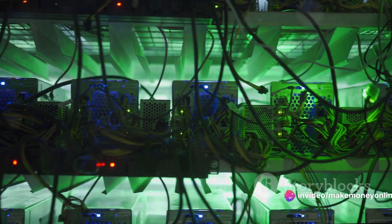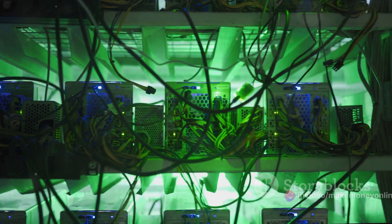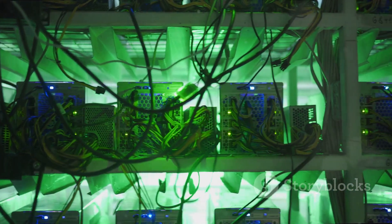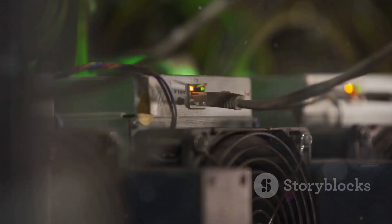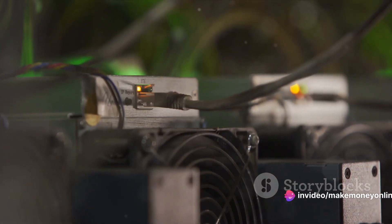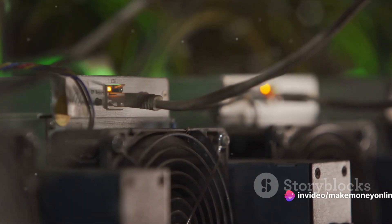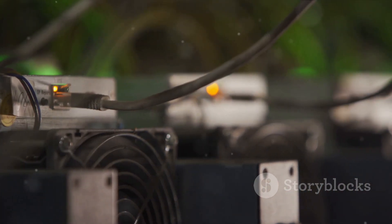Now let's talk about the mining rig — the hardware that does the actual mining. In the early days of bitcoin, you could mine with just a regular computer. But as more people started mining, the difficulty increased. Now you'll need a specialized machine known as an ASIC miner, which is designed specifically for mining cryptocurrencies. These machines can be pricey, but they're the most efficient way to mine.